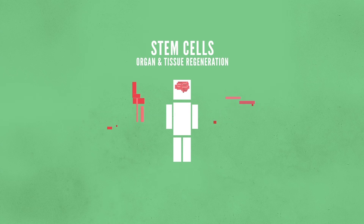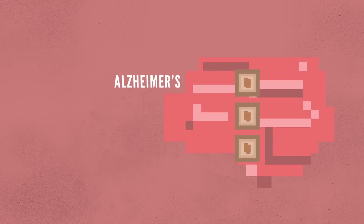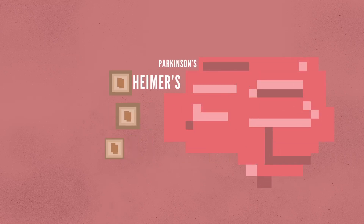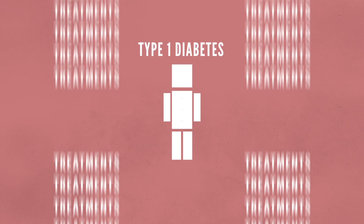For example, stem cells beneath the skin can be used to make skin grafts for burn victims. And this could eliminate our reliance on organ donation and make the waitlist for transplants a lot shorter. Stem cells also have the potential to replace damaged brain tissue, treating diseases like Alzheimer's and Parkinson's. Furthermore, embryonic stem cells can differentiate and form insulin-producing cells that can treat people with type 1 diabetes. And the list of treatments goes on and on.